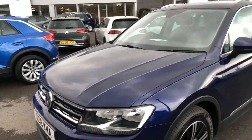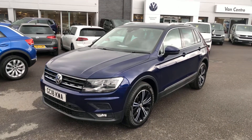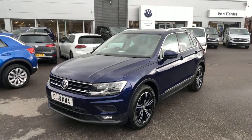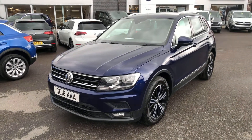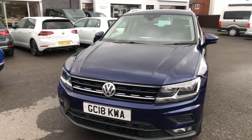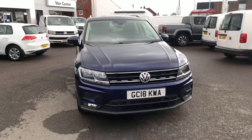If you'd like more information on the car, please give me a call. My name's Glenn and you can get me on 01978 340600. Alternatively, if you'd like a part exchange valuation or some finance figures, please give me a call and I can organise that with you. In the meantime, thank you very much for viewing my video and I hope to see you soon.